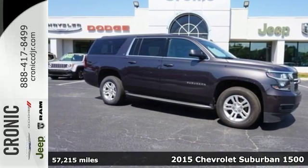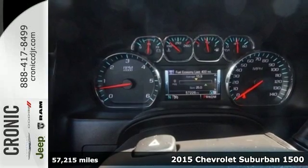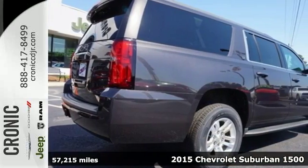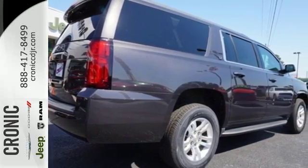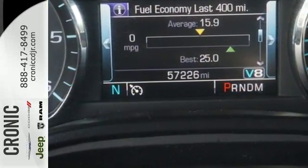Here's a 2015 Chevrolet Suburban. This spacious SUV has a long-standing tradition of comfort and capability. It doesn't compromise, with features like a V8 engine, rain-sensing wipers, keyless entry, and climate control.